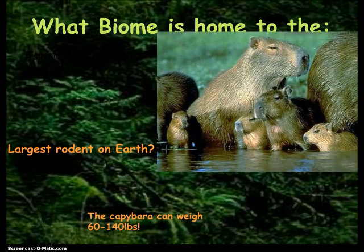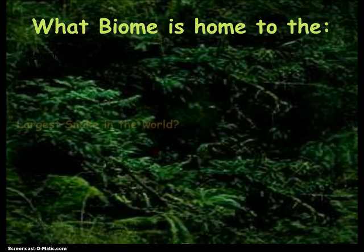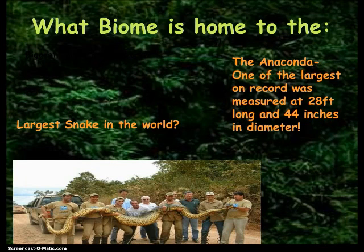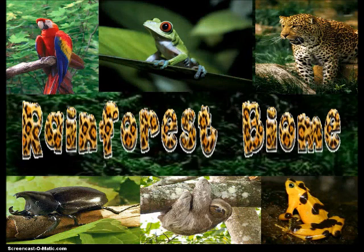How about the largest rodent? Look at these guys. They can weigh 60 to 140 pounds — they're like as big as a 7th grader. That is crazy. How about the largest snake? Look at this guy — the anaconda. One time they found one that was 28 feet long and 44 inches in diameter. That is crazy. Glad those aren't in Carrollton or Farmer's Branch. All this is found in the rainforest.